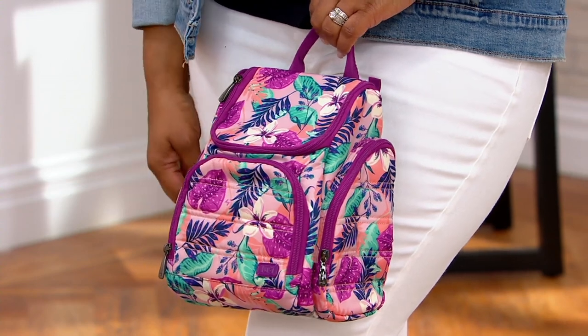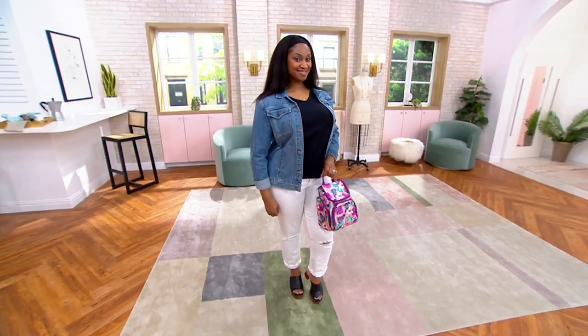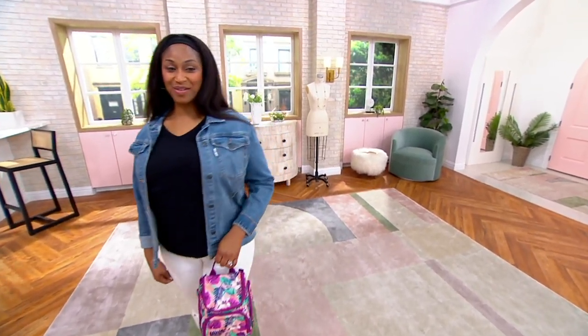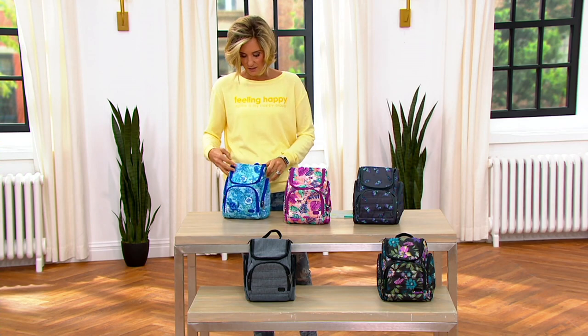Four easy payments of $12.50. Price and Easy Pay both go away at the end of the day — $60 is what you're going to pay if you don't get it today, because that price does go up at the end of the day.